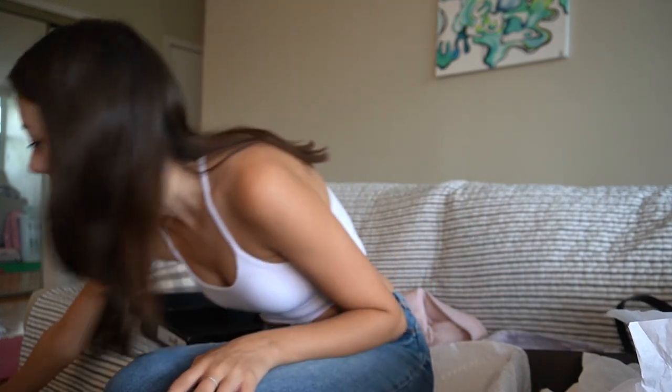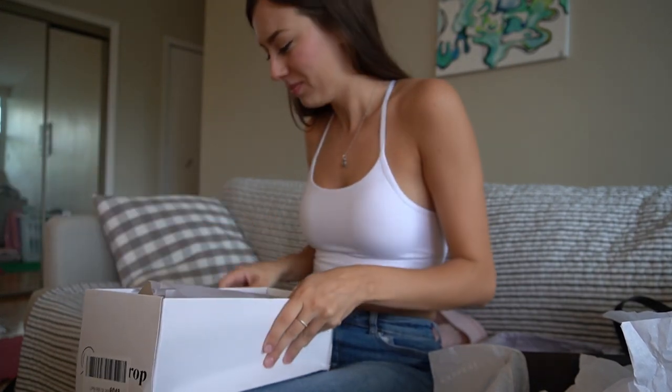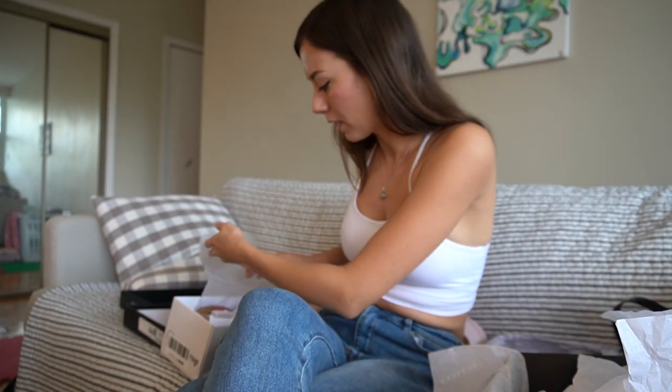The Coach slippers are $90 Canadian dollars and the Amazon ones I'm about to unbox are $40 — less than half the price. Of course you get what you pay for, but honestly Amazon has really surprised me with the quality of their things.